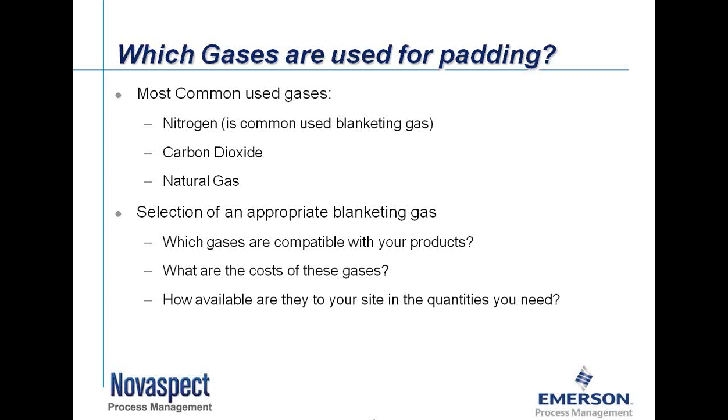So consider: what types of gases are compatible with your products? What are the costs of those gases? And third, how available are they? Natural gas is pretty readily available — most plants have a natural gas distribution company or pipeline nearby. If you're in a remote area, getting nitrogen or carbon dioxide may be a little more of a challenge, but generally these gases are pretty readily available.